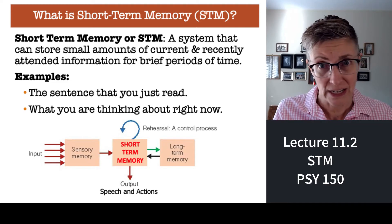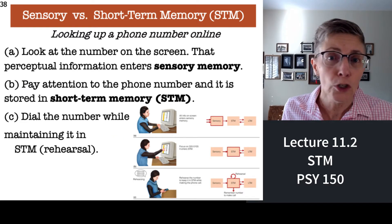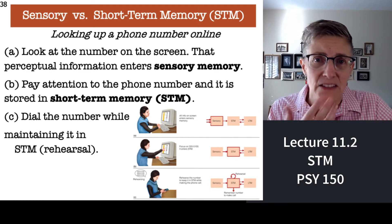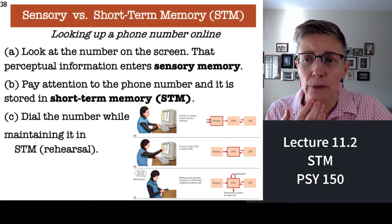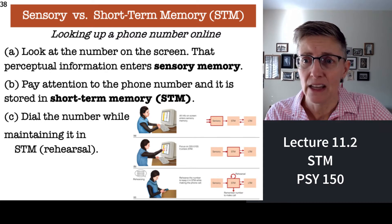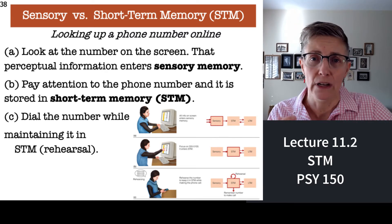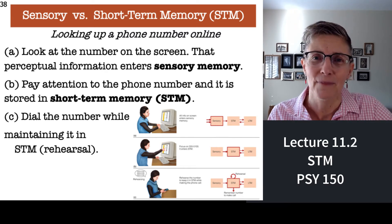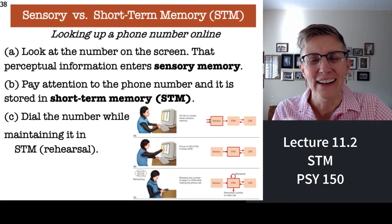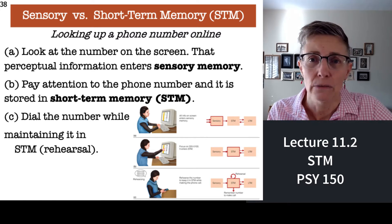So, rehearsing information, working with it — that sort of thing. If you need to look up a telephone number long enough to make a call, that's an example of short-term memory. When you first see that phone number, sensory memory kicks in, but if you pay attention to the number so you can remember it long enough to put the number into your cell phone, that requires working memory.